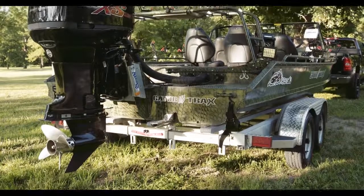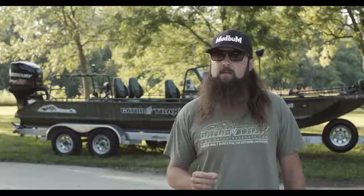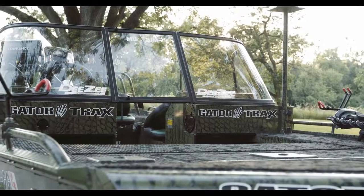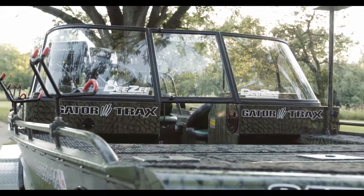This boat is a traditional flat bottom that meets the needs of shallow river systems here in the Midwest, but the boys down at Gator Tracks offer multiple hull designs that meet your needs and get you to your destination, including a deep V hull that would be suitable for big lakes like Santee Cooper or Wheeler.